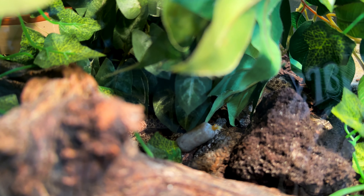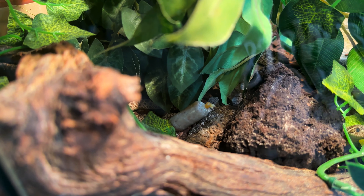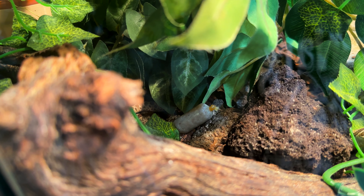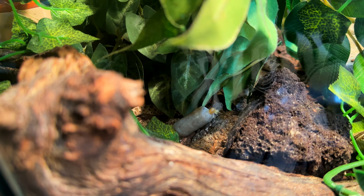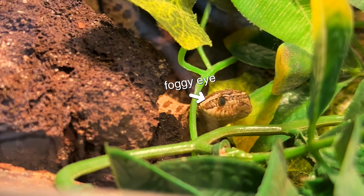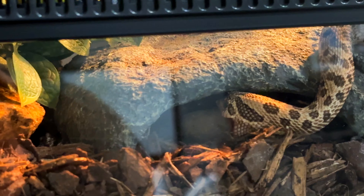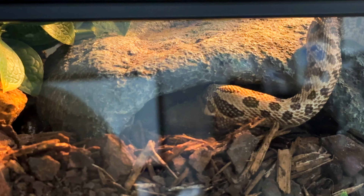Osiris, the hognose, was very angry during this entire interaction. I realized further in that he was shedding because his eye was blue — that's why he was so angry. Despite him hissing at me, striking at me, and literally chasing me out of his tank, he actually did end up eating, which was very shocking. It's a little wide for his mouth, so next time I'll probably do the frog mini plus because it's the same amount of food but skinnier.